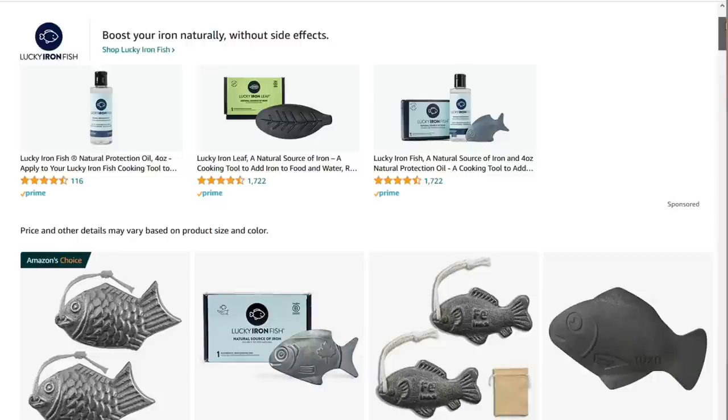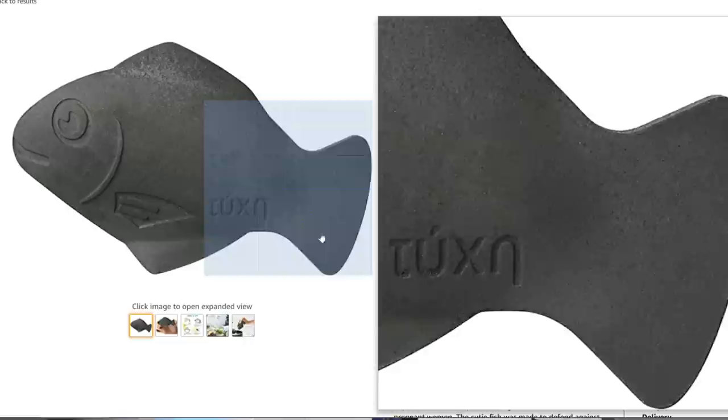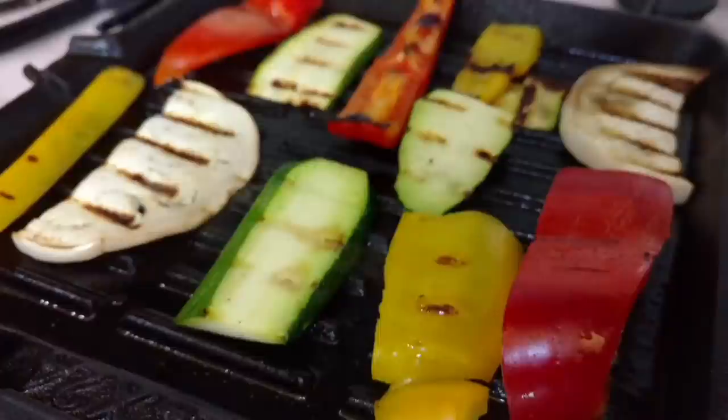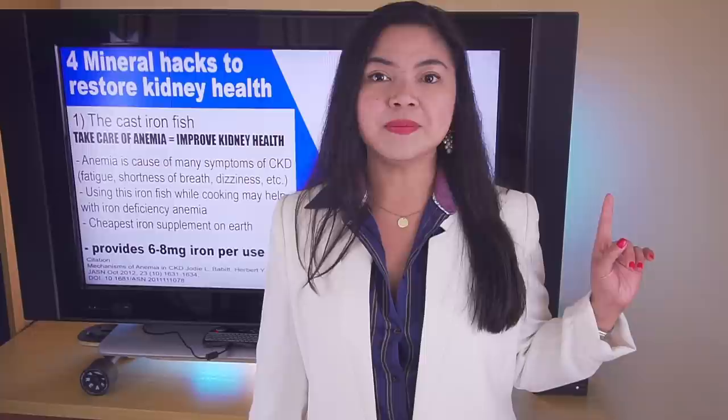This is actually the cheapest way to add more iron — these fish cost around $12 each and last up to 5 years. Just like cast iron cookware, wash and dry it immediately after cooking and oil it slightly so it doesn't rust. If you have anemia, there are other steps you need to take as well — watch the video up here to learn everything about how to beat anemia. A new video is coming next Friday; keep taking good care of your kidneys and be good to yourself. Thank you for watching!